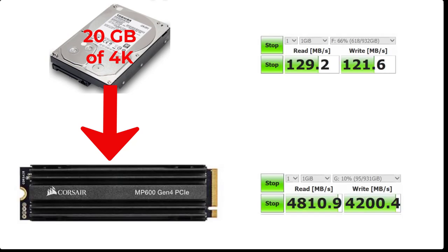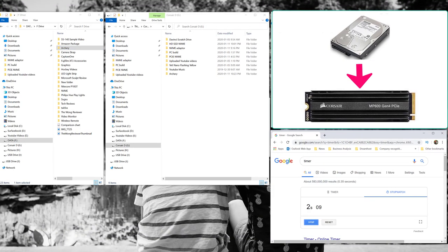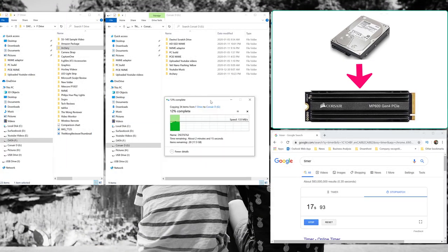The first test is moving from the Toshiba to the Corsair. To save you from watching the real-time transfer I sped up the footage. In this example, from the Toshiba to the Corsair, I was consistently averaging a write speed of around 120 to 130 megabytes per second.